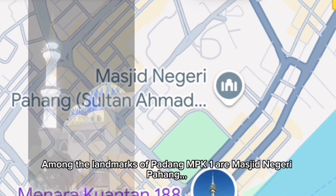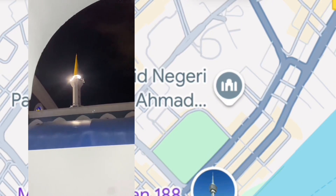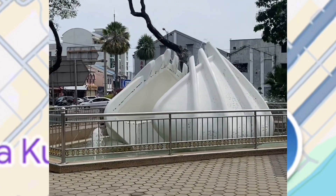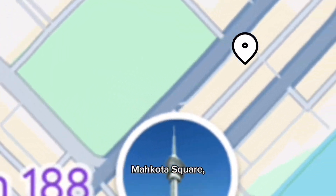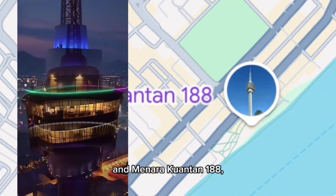Among the landmarks near Padang MPK1 are Masjid Negeri Pahang, Taman Karang, Mahkota Square, and Menara Kuantan 188.